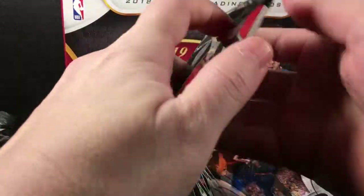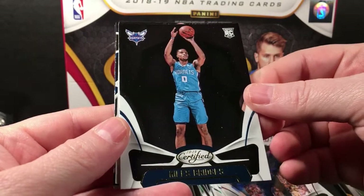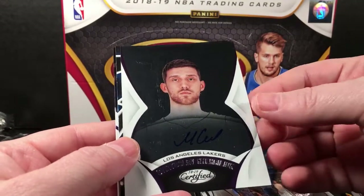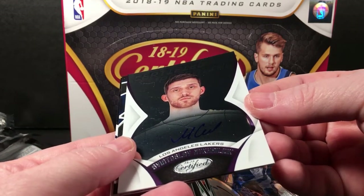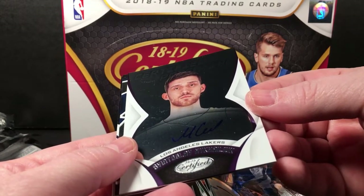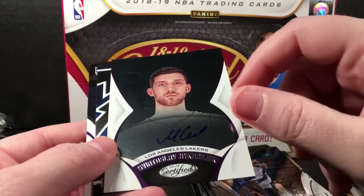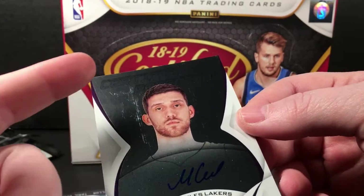Last pack — either we've got an autograph or I've got stiffed again by Panini, which they've been good at lately. Miles Bridges rookie. And there it is — I have no idea. Svi Mykhailiuk? It is an on-card auto. I'm trying not to touch it — it's kind of scratched up, you can see it right there in the light.